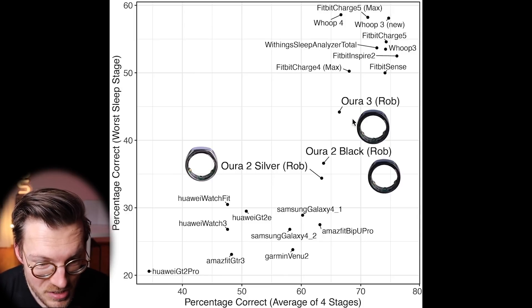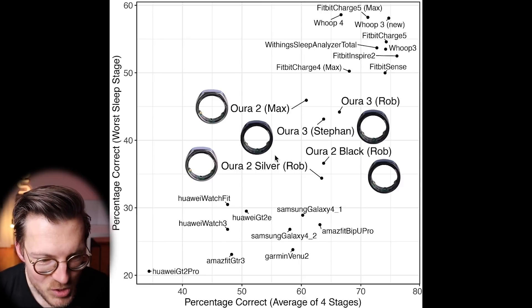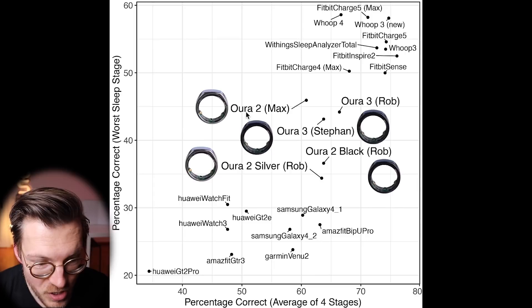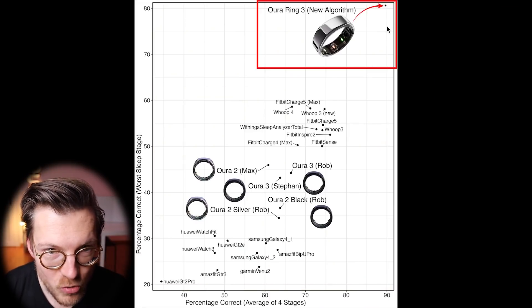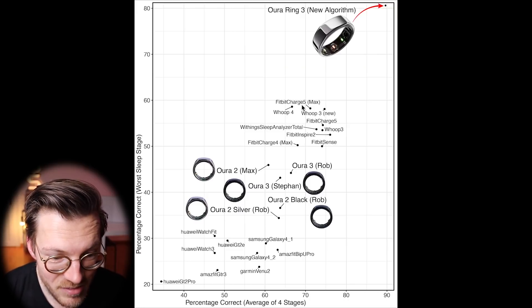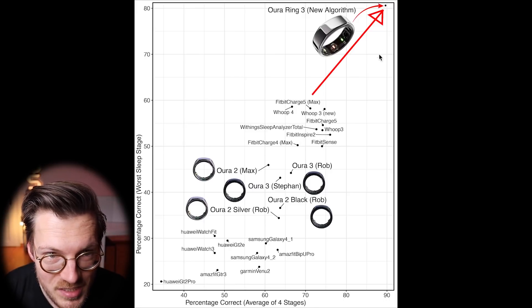Stefan's Oura Ring 3 results are very close to mine, a nice confirmation. Another follower, Max, had Oura Ring 2 results close to Stefan's and my Oura Ring 3 results, again suggesting the Oura Ring 2 and 3 currently perform roughly the same for sleep tracking. However, in 2022 Oura released a new sleep tracking algorithm. A scientific paper for that new algorithm shows results in the top right of this plot — if it performs as advertised, it would be almost 90% correct on average across four sleep stages, representing a big gap over current best devices. However, this study was performed by people affiliated with Oura, so results may not be completely unbiased, and some technical details suggest it may perform slightly worse than advertised.